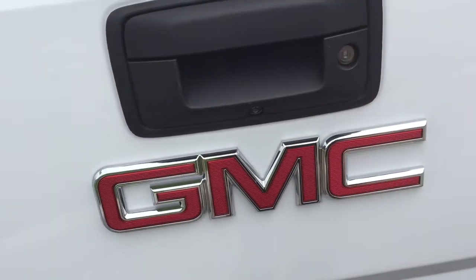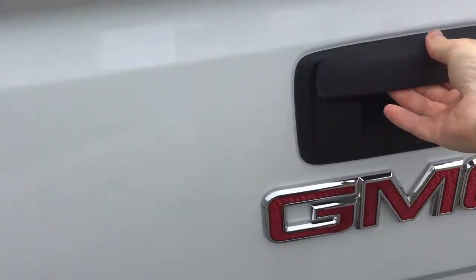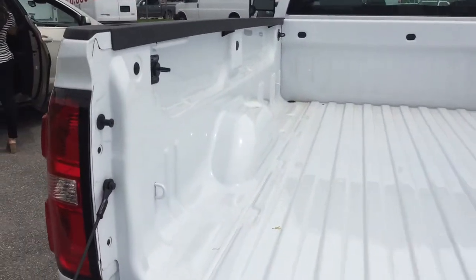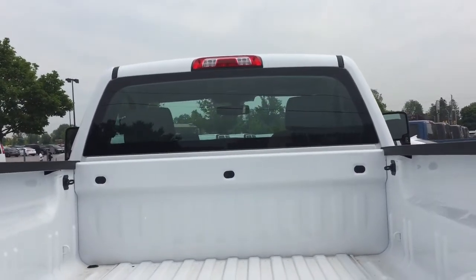There's the lens for the rear backup camera — I almost forgot to show you that. We also have a locking tailgate. Open that up and there's plenty of space inside for work and play. There are corner hook tie-downs on both sides, left and right, front and back, and LED lighting above to work in darker conditions.